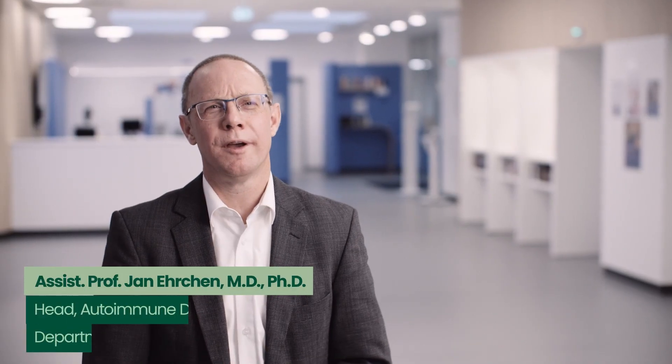My name is Jan Erchen. I'm working at the Department of Dermatology at the University Hospital of Münster. I'm specialized in the treatment of patients with autoimmune disorders, and I want to present a case of a particular patient which we've treated in our department.